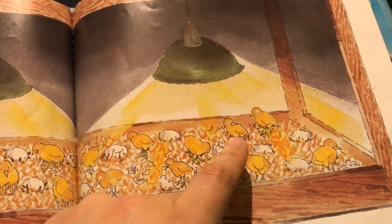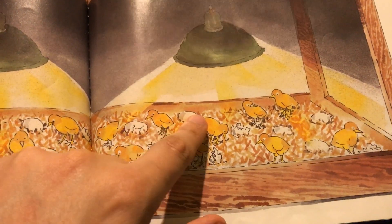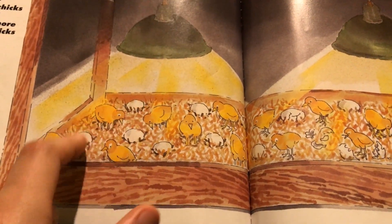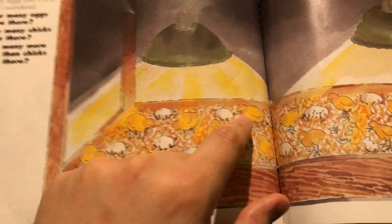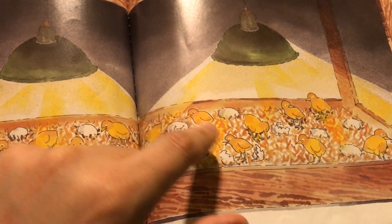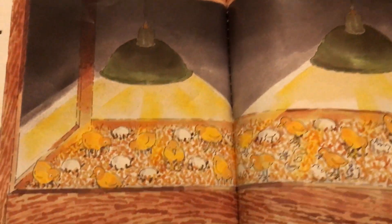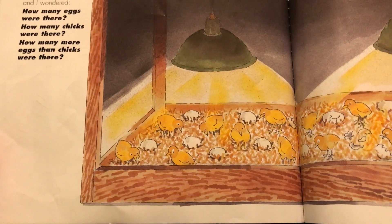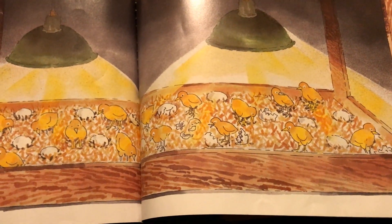Recounting the eggs: one, two, three, four, five — broken egg — six, seven, eight, nine, ten, eleven, twelve, thirteen, fourteen, fifteen. And the chicks: one, two, three, four, five, six, seven, eight, nine, ten, eleven, twelve, thirteen, fourteen, fifteen, sixteen. So there are actually more chicks than eggs — more chicks by one. That was a tricky one.